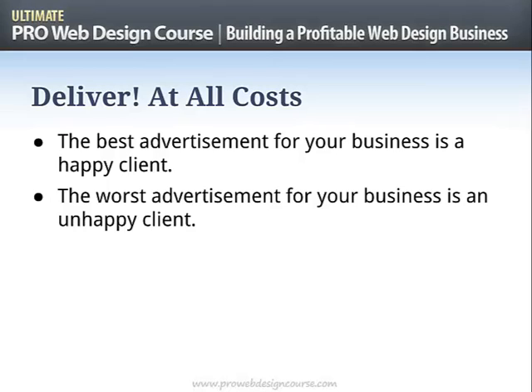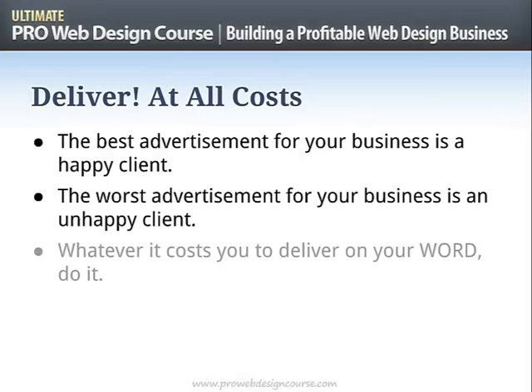Sometimes relationships break down — you pick the wrong client, you over-promise, you fall over. Sometimes things are just beyond your control. The point is, most of the time you need to deliver at all costs — whatever it takes, you deliver on your word because you put it down on paper. Sometimes it just isn't worth it: for instance, a client wants $50,000 plus of work for $2,500 — it's not worth it, you simply can't afford it, and you'd rather have an unhappy client. Sometimes you have to take that on the chin. The important thing is to learn the lesson and commit to not doing it again. Whatever it costs you to deliver on your word, do it.